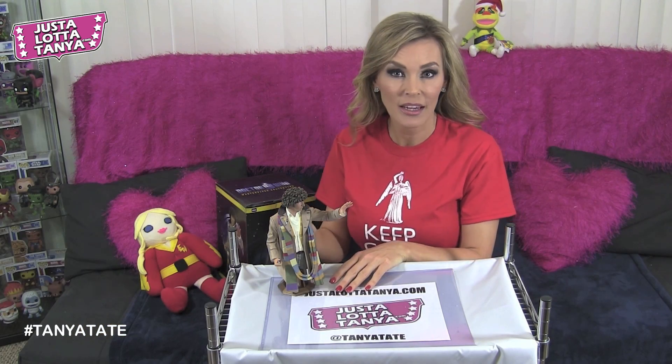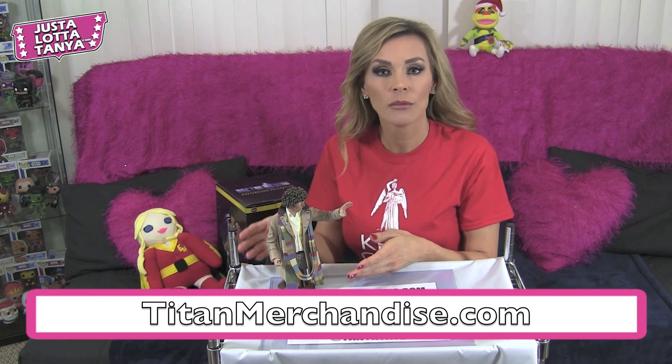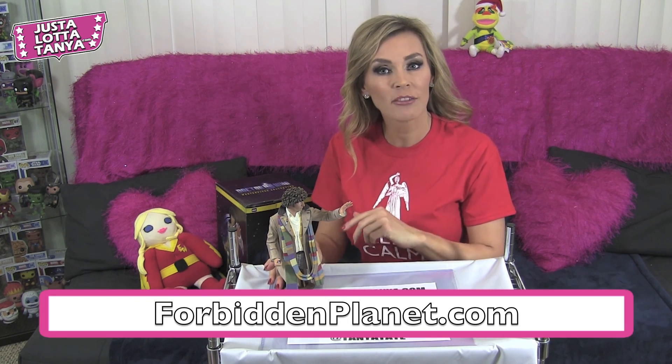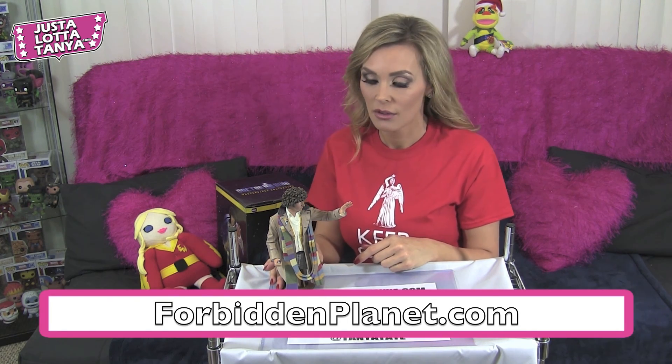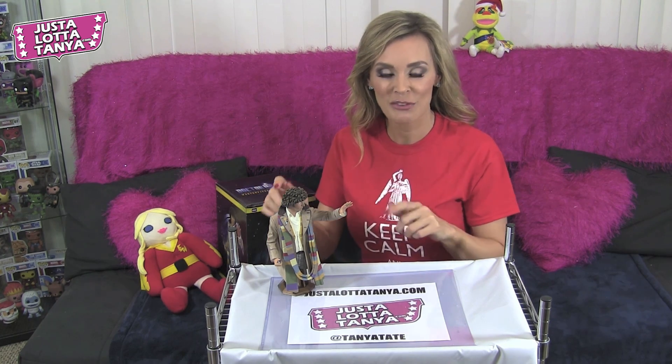If you like these Doctor Who busts, they are available — made by Titan Merchandise — and you can buy them from Forbidden Planet. This is my first one and I might start collecting them all.